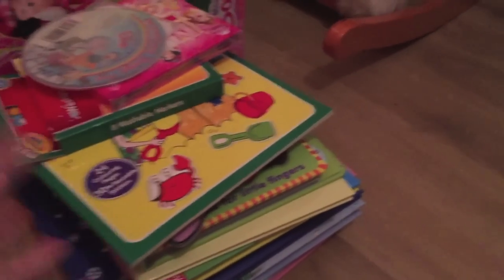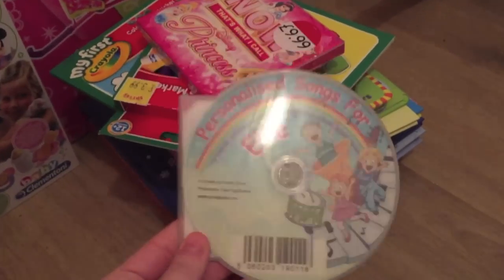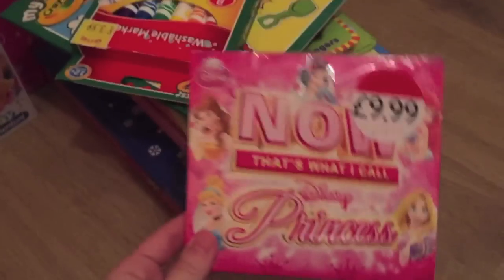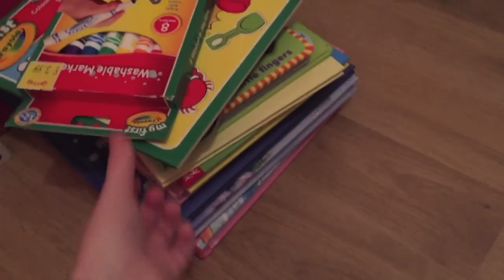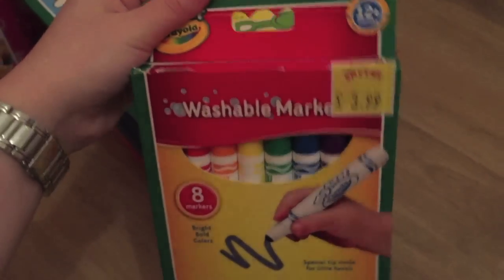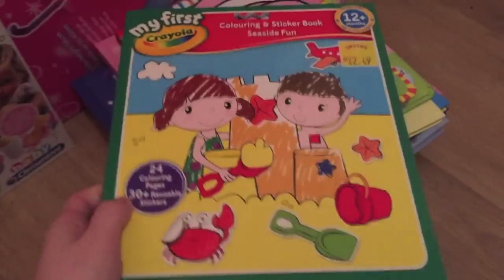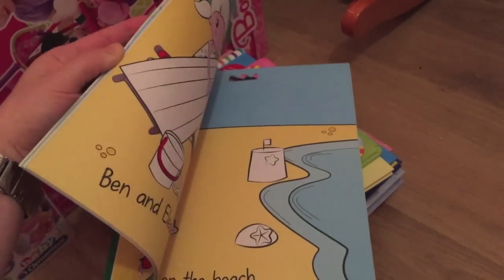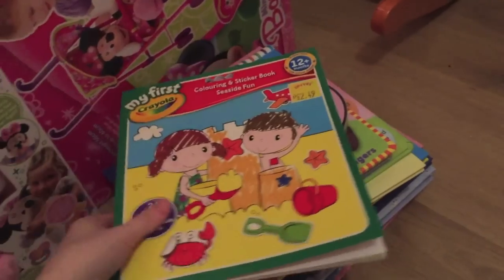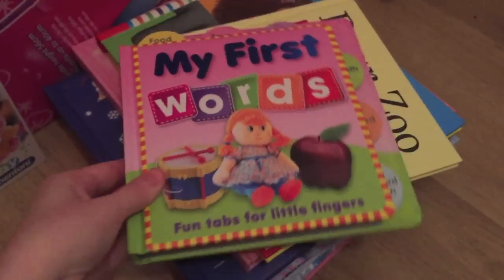The majority of the stuff she got was books, which I was so pleased about because she loves books. She's got a little personalized songs for Ellie CD, a Princess Disney album, some washable markers — the 12-month-plus ones for arts and crafts — a coloring book that's not just plain, and a couple of learning books including 'My First Words.'